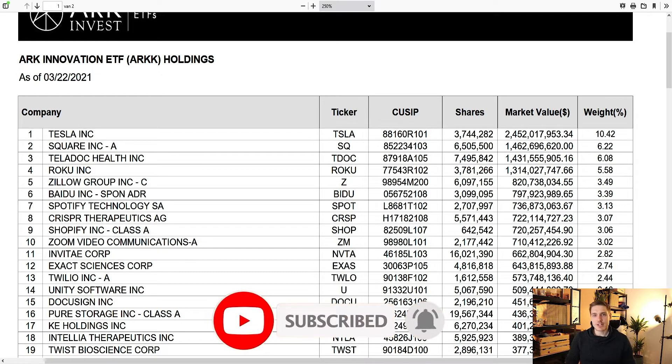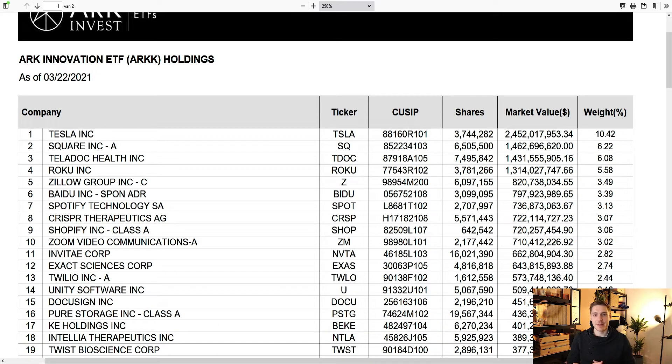ARK Invest is very very bullish on Teladoc. They have been consistently adding shares to their positions across their funds. Here we have four ETFs: ARKK, ARKG, ARKF, and ARKW. Looking at ARKK right here, we can see Teladoc is in position number three. It's quite a big position — they have about seven and a half million shares and the market value is over 1.4 billion dollars. Quite incredible — six percent of this ETF, which is their main one.